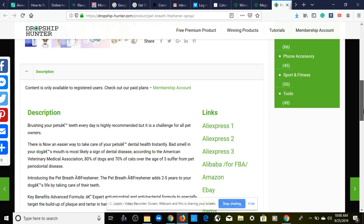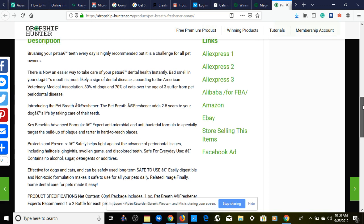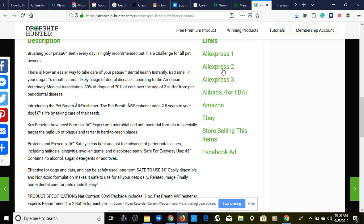Provided by Dropship Hunter dot com, we have a nice Shopify product listing right here. This is the description that you can use — it has a nice description explaining the benefits and solutions that address your customers' pain problems. We're going to right-click and it's going to link us to the AliExpress supplier. We have three different AliExpress suppliers to choose from, and we also have an Amazon dot com listing and an eBay listing we can look at.